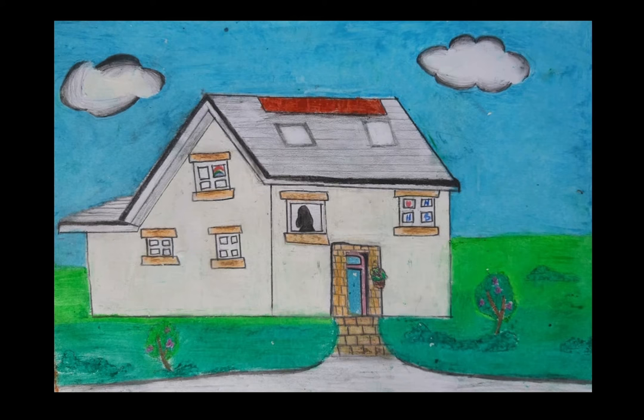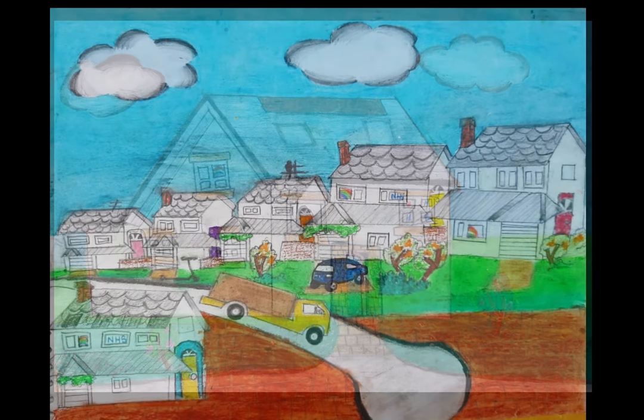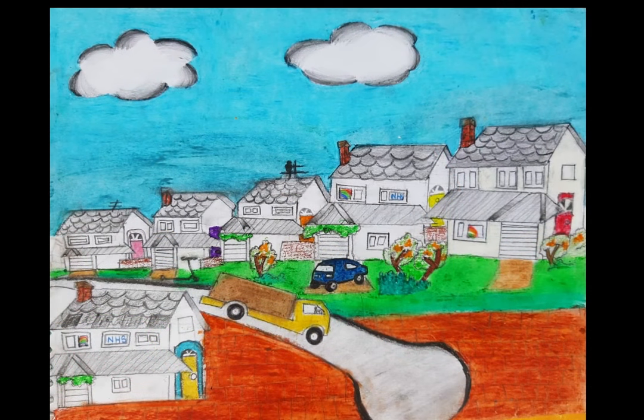Outside each house there are bikes, scooters, and other toys that the children like to play on when the road is clear. Outside most of the houses are cars. In most of the house windows you can see colourful rainbows and signs supporting the NHS. On the roofs of the houses you can see chimneys, sometimes solar panels, and birds sitting on the TV aerial. Today the sun is shining and it's a pale blue sky with clouds floating in it.